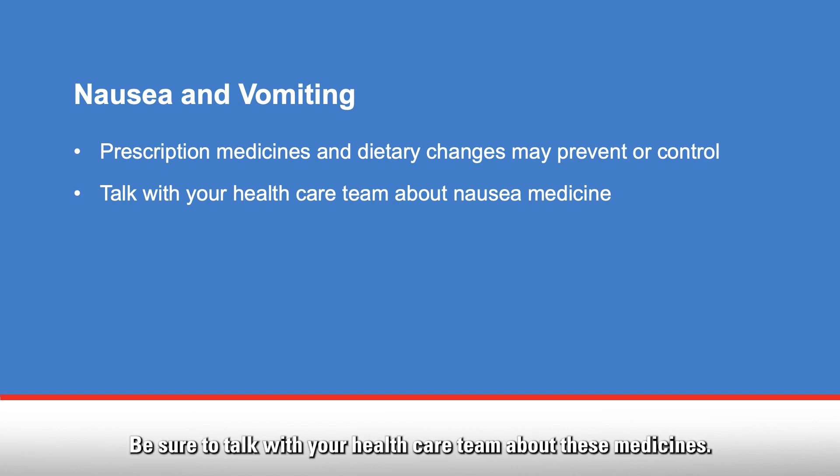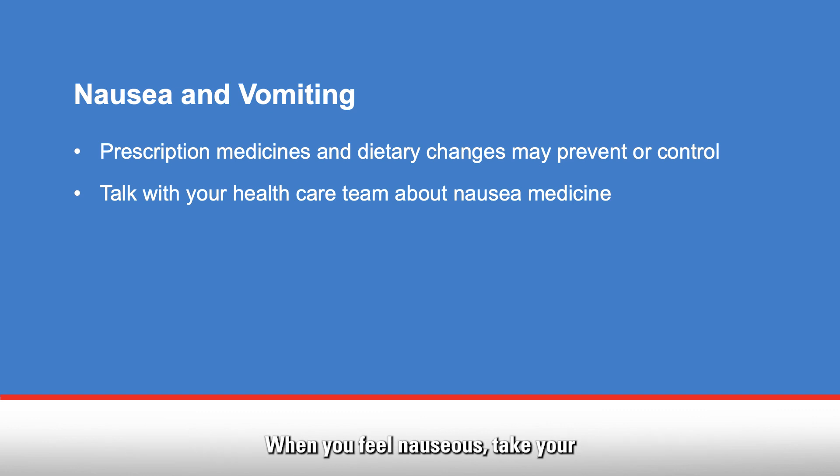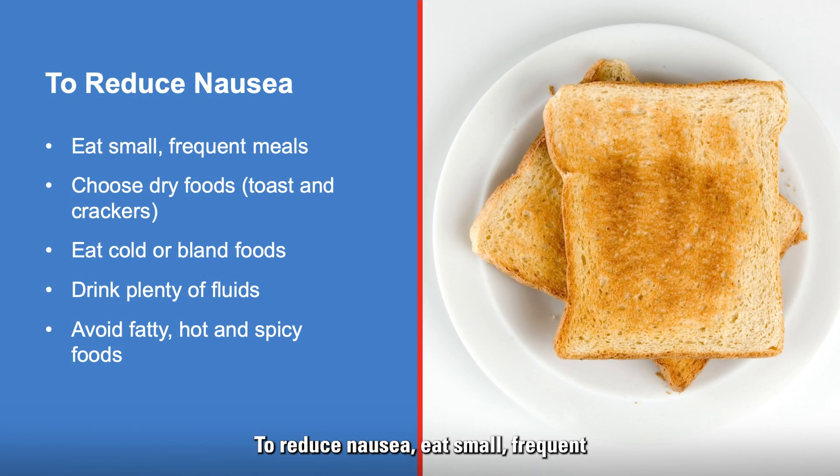Be sure to talk with your health care team about these medicines. When you feel nauseous, take your nausea medicine 30 minutes before you eat — this may help you keep your meal down. To reduce nausea, eat small frequent meals throughout the day. Choose dry foods like toast and crackers, and cold or bland food without a strong odor. Be sure to drink plenty of fluids.